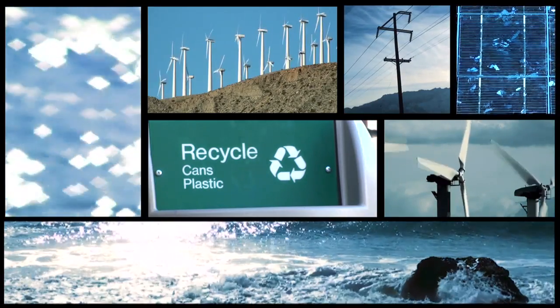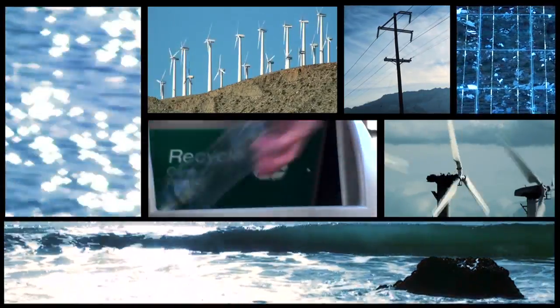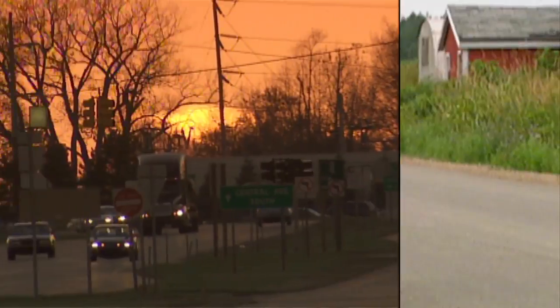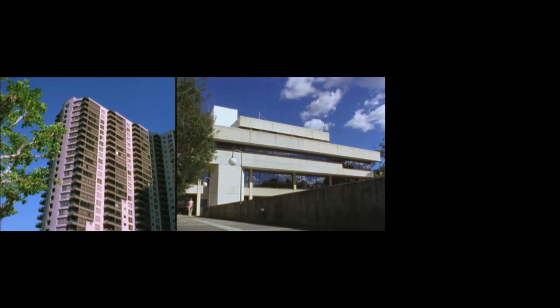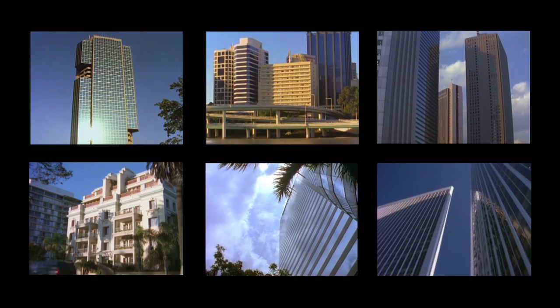These days, most of us pay attention to how we live. We recycle. We try to use less water and electricity. We walk or bike or drive more efficient cars. But a lot of us never really think about where we live. Or work. Or go to school. I mean, a building's a building, right? Not necessarily.